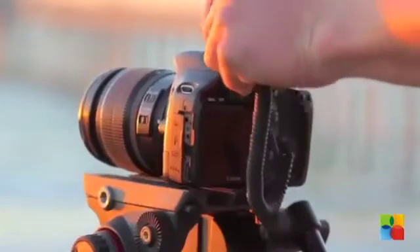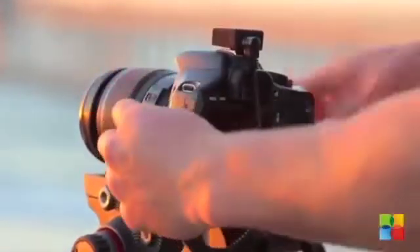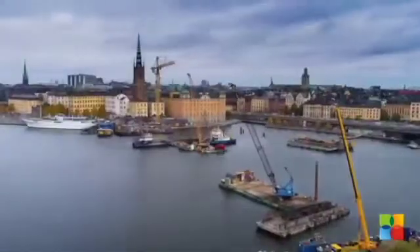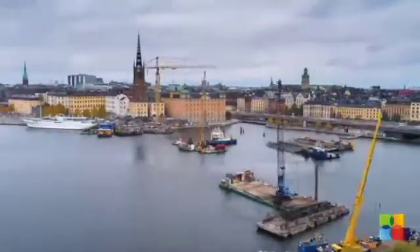The Micron time-lapse device is an affordable, user-inspired device for beginners and advanced photographers. Time-lapse photography gives you the freedom to visualize the passage of time as you want, allowing for infinite creativity.